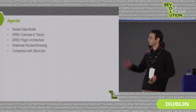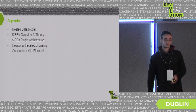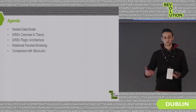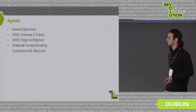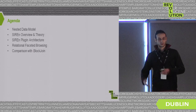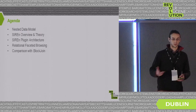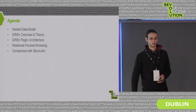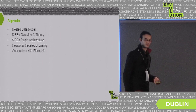The agenda: I'll talk about the nested data model and why it's important, then give a Siren overview, go into more detail on how Siren was built and the architecture of how we extended Lucene. Then I'll talk about the relational faceted browser, give a small demo, and finish with a comparison of Siren with block join, which is a very new feature of Lucene.